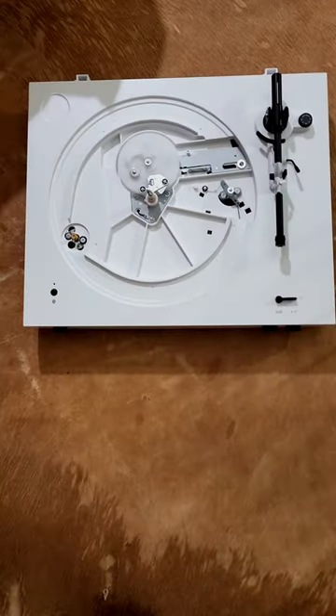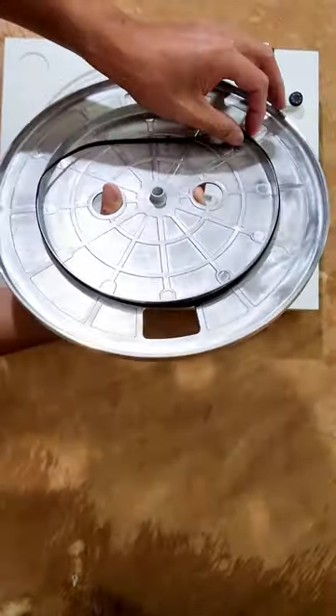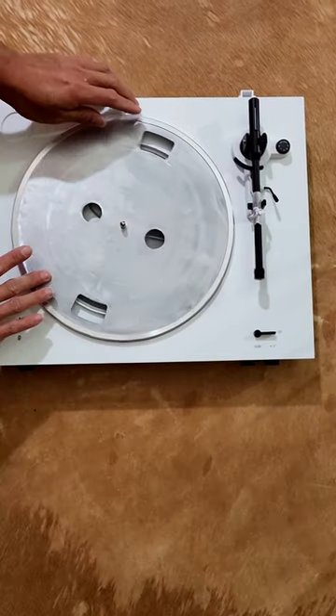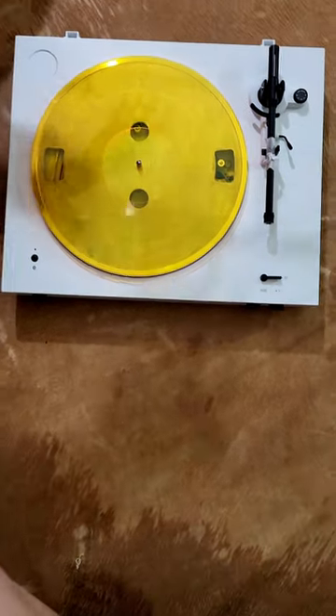The biggest difference compared to my last Audio-Technica is the tonearm — also much better. Belt drive and automatic operation. Why did I even get it? Oh well.